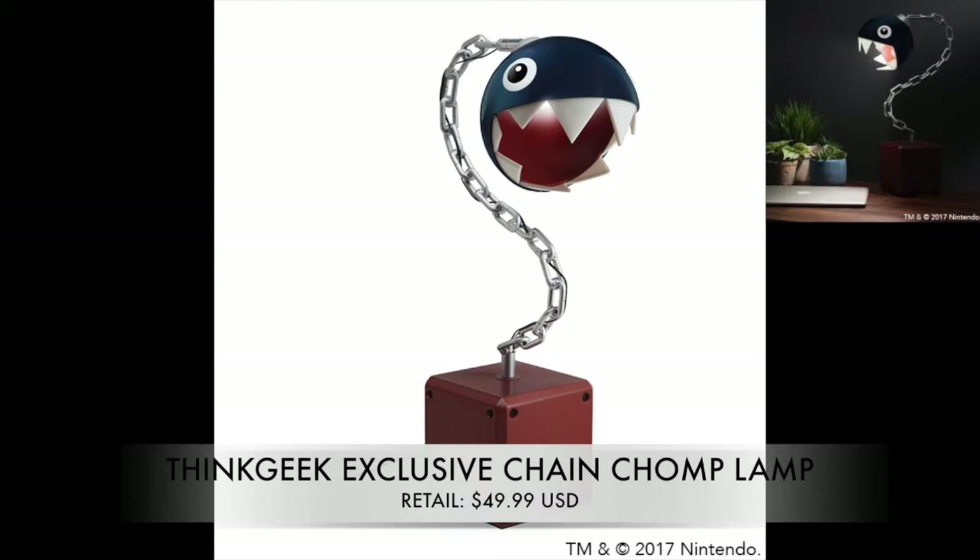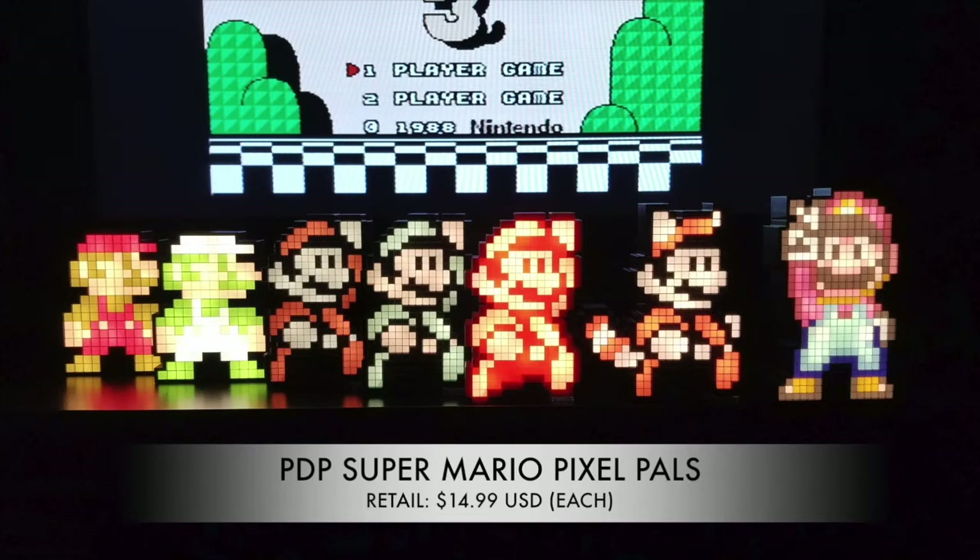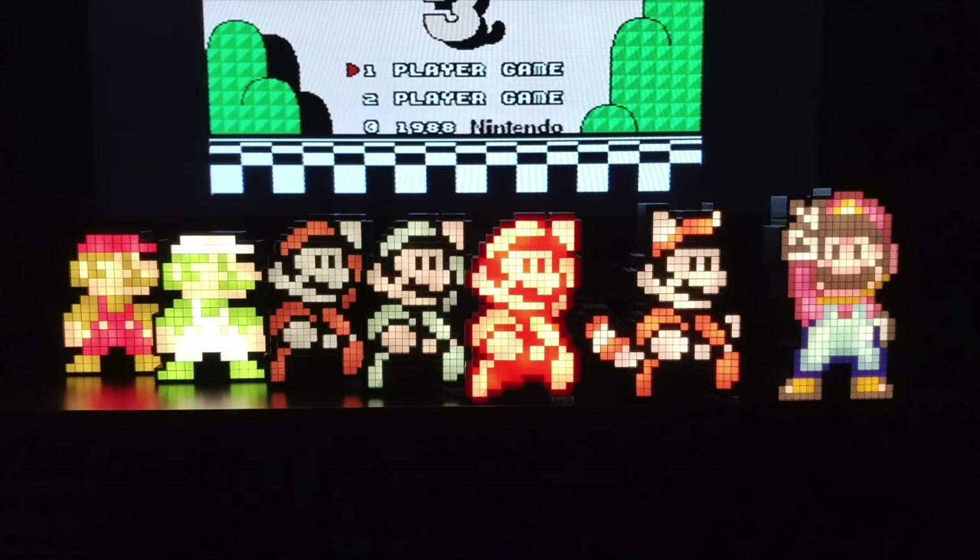Speaking of building your own Mushroom Kingdom, we have the ThinkGeek exclusive Chain Chomp Lamp. This one hasn't been reviewed by the channel yet, but it's definitely going to help you recreate that Mushroom Kingdom in your game room. Word of warning: this is the most expensive item on the list, retailing at $49.99. It's not in scale with the Question Block Light or the 20-inch Mario, but it's still pretty cool.